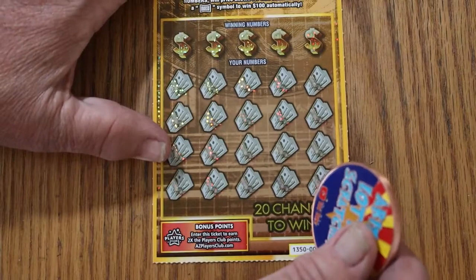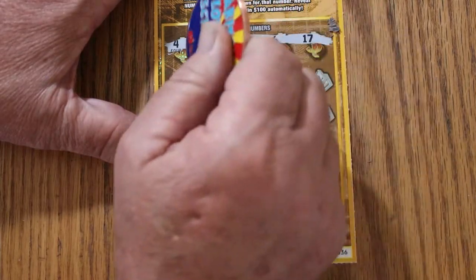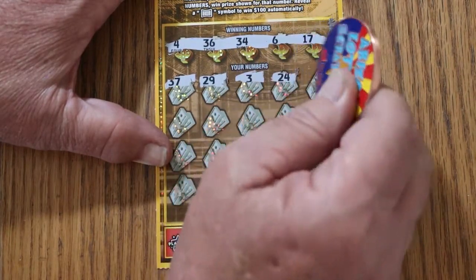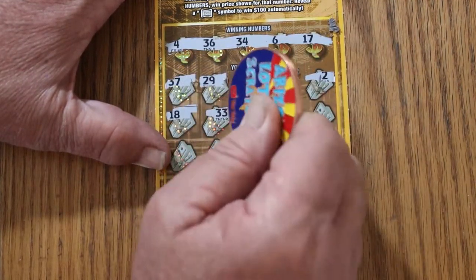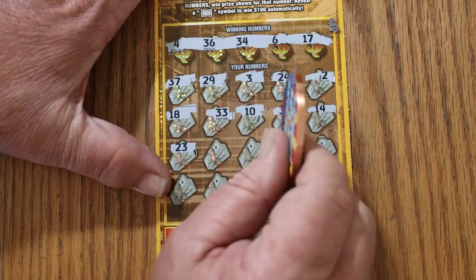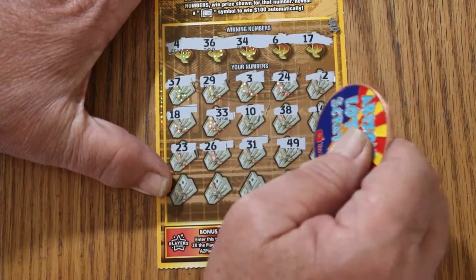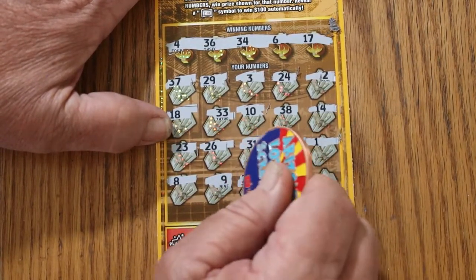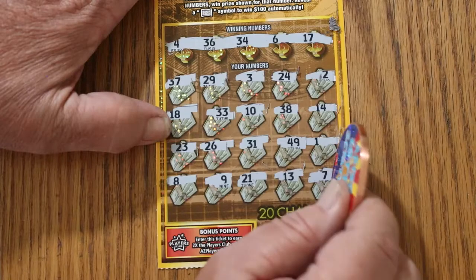Ticket 36. Winning numbers: 4, 36, 34, 6, 17. Play numbers: 37, 29, 3, 24, 2, 18, 33, 10, 38, 14, 23, 26, 31, 49, 1, 8, 9, 21, 13, and CJ's 7. No good.